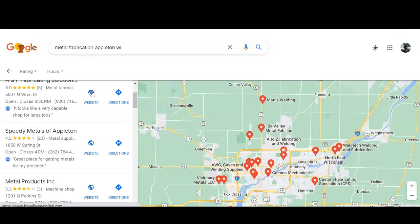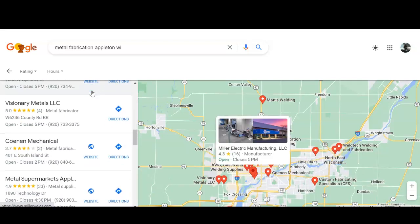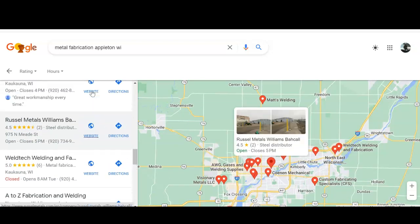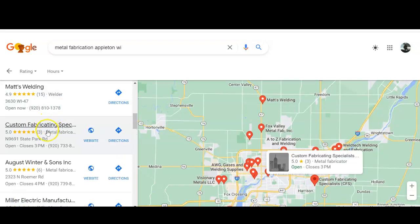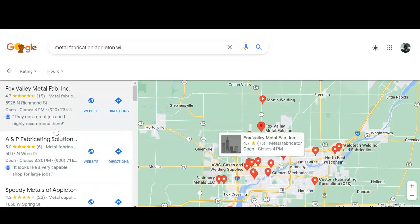I went in here and saw you guys down here — oh, here we go — 'Custom Fabricating Specialists.' That was about number seven. So if we can really get you boosted up to the top of here, you can increase traffic coming to you guys and get a lot more business that way.